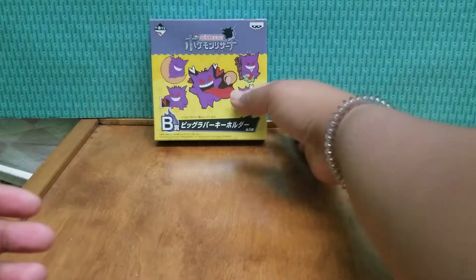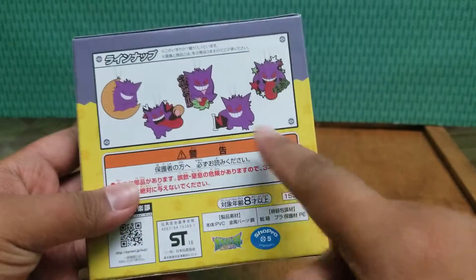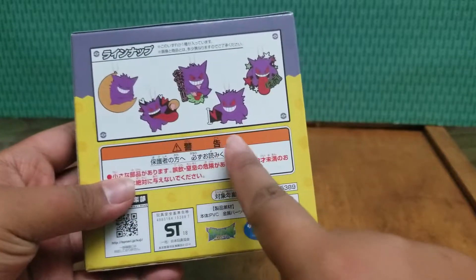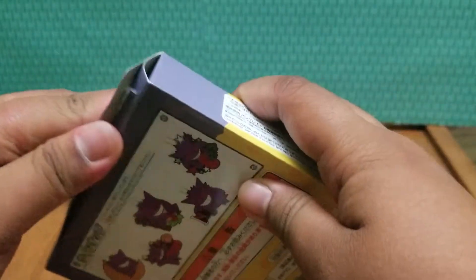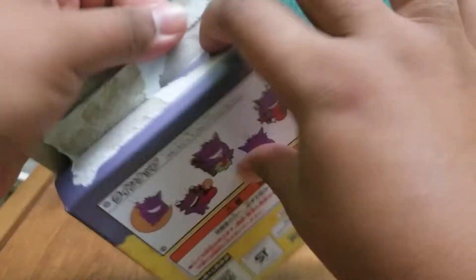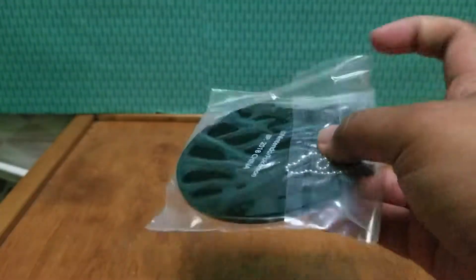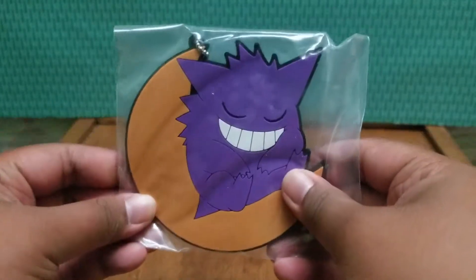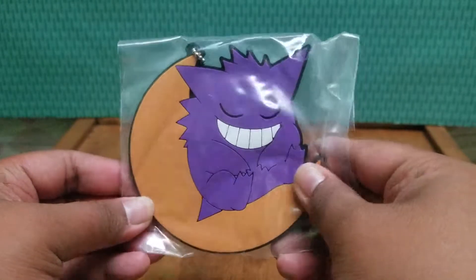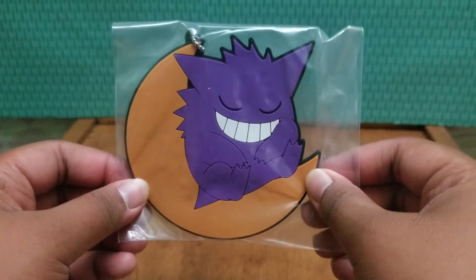So on to the last one. There are five to collect — we already have this one and this one, so I'm hoping to get one of the three that I don't have. Hopefully it's not a repeat. This one was a little bit easier to open than the other two. And we got the moon one again, but it's super cute. I might just give this one to my boyfriend, or maybe do a giveaway on my Instagram account.